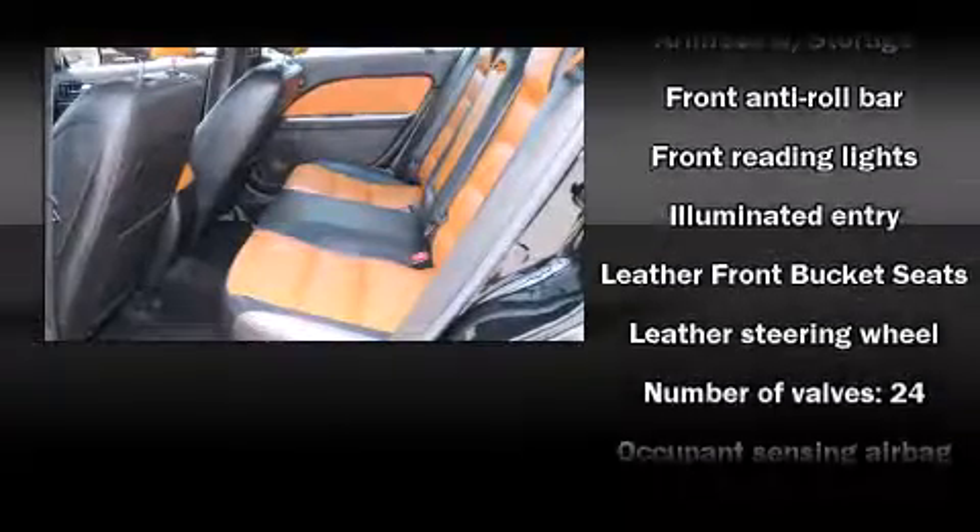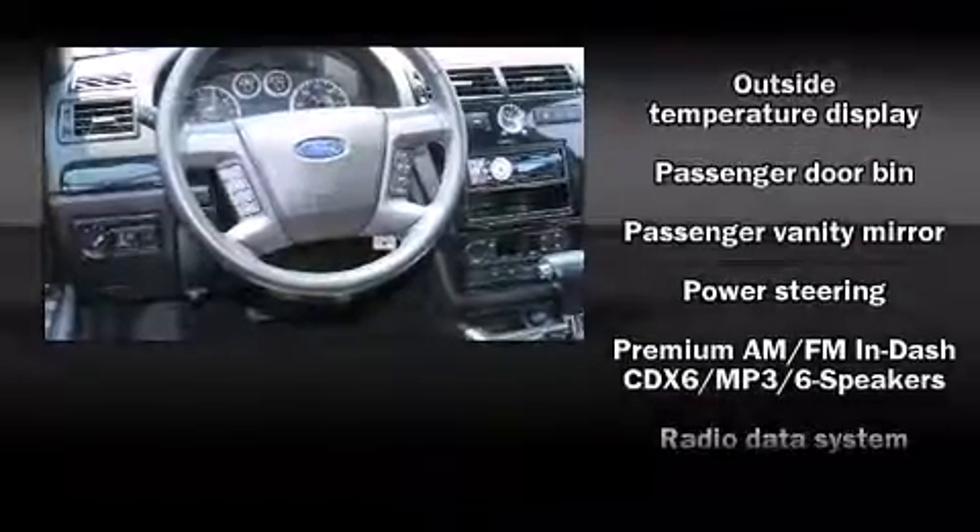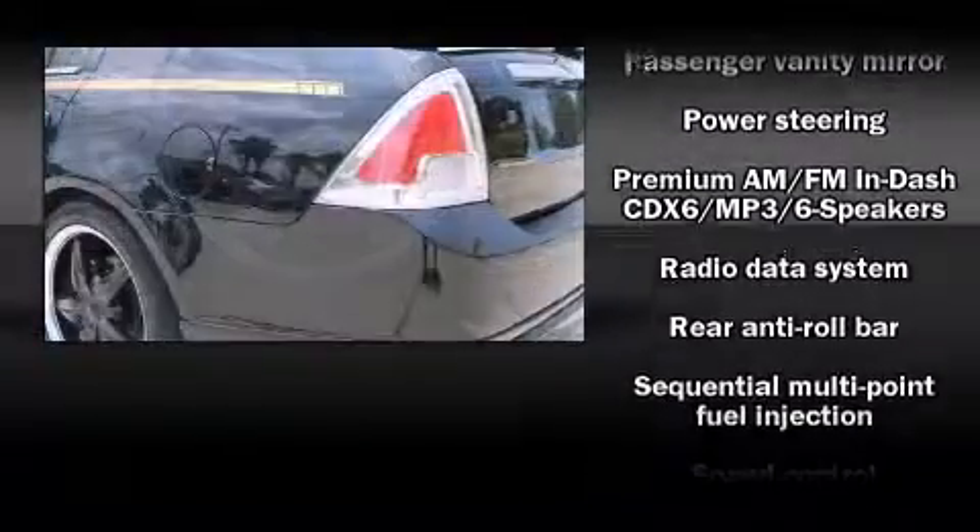Safety equipment has been integrated throughout, including dual front-impact airbags with occupant-sensing airbag, a panic alarm, and four-wheel disc brakes.